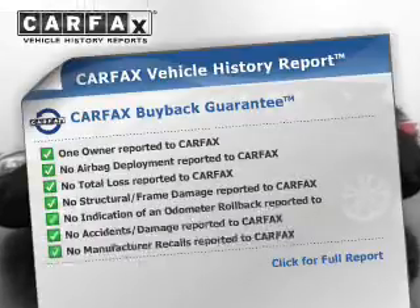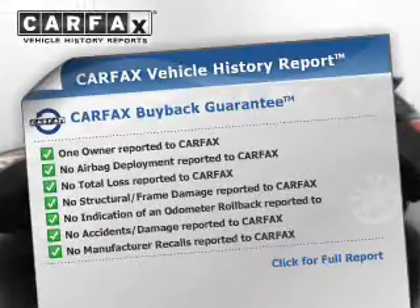Heated seats are a desirable comfort feature. Enjoy the comfort of dual temperature controls. Let the outside in with a power sunroof. An included Carfax vehicle history report allows you to purchase with confidence and the knowledge that your buy was a smart choice.